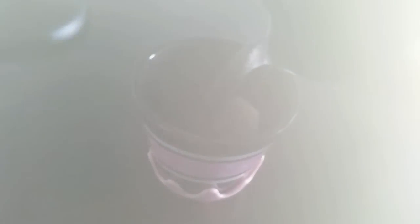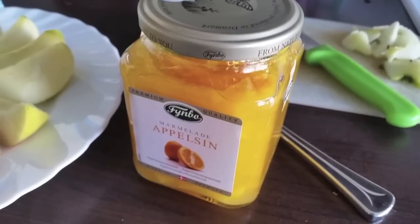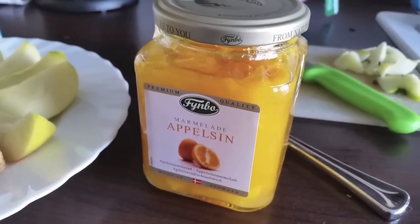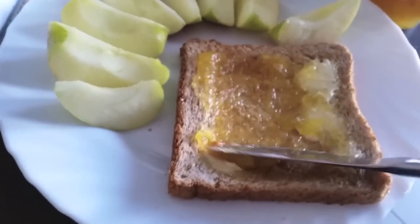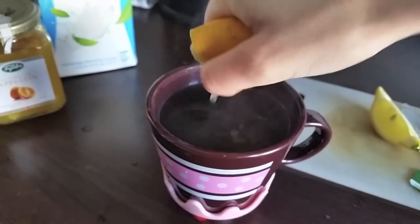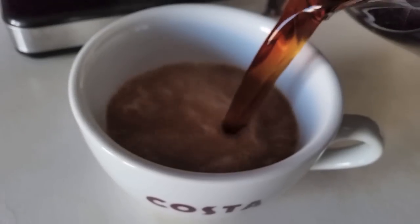I like to start my mornings with a cup of fresh green tea, and on this day, which was Saturday, I also chopped one apple. This right here is my current favorite jam, which is orange, and I just take a bit of it and put it on toast bread with a little bit of butter. I also like to add lemon juice to my tea, and I drink coffee with a little bit of soy milk.